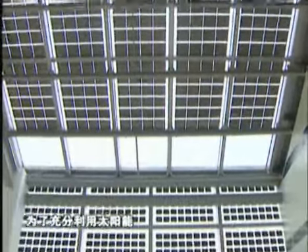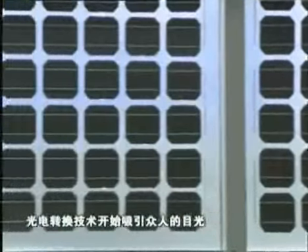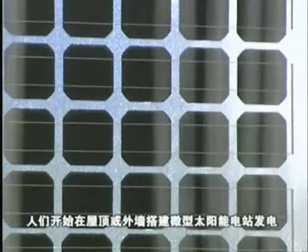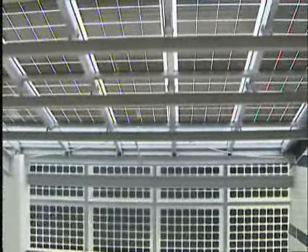To make full use of the sun, the technology of converting sunshine into electricity has begun to attract more attention recently. People are setting up mini solar power plants on their roofs and outer walls to generate electricity for all of their household electrical appliances.